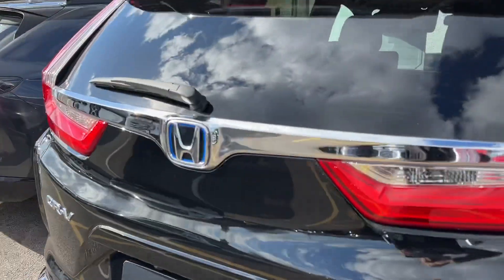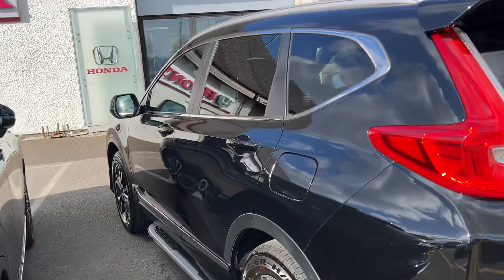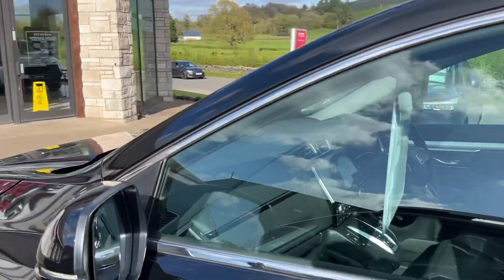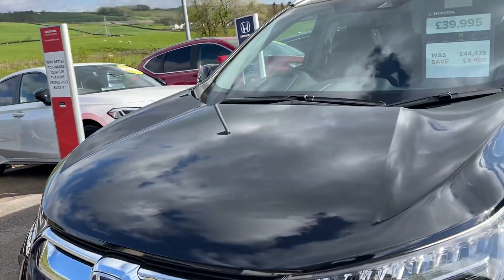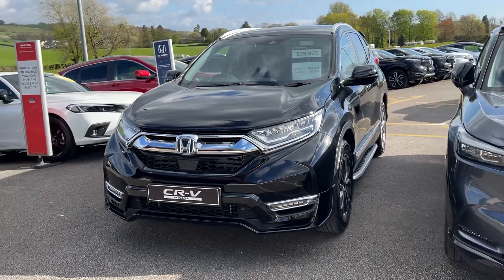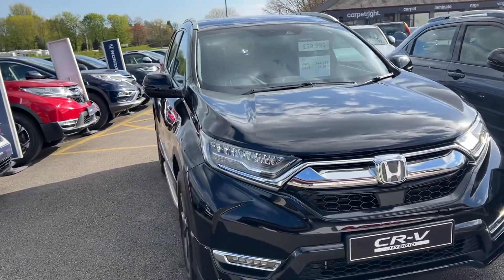So we've got this last one, which of course was cheaper from the list anyway, but we're discounting it by almost four and a half thousand pounds. Honda have agreed to give us a two thousand pound deposit contribution towards this vehicle, matching what you'd get off a sixth generation — and then we're taking a further two and a half thousand pounds off as well, making it £39,995 when you take it out on finance. It is a brand new unregistered vehicle.